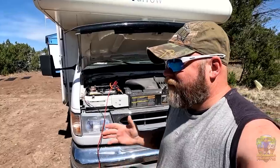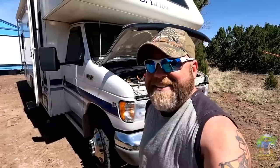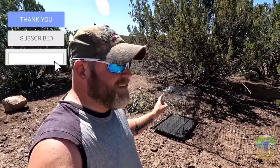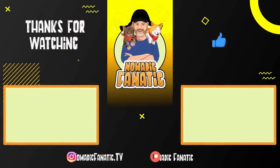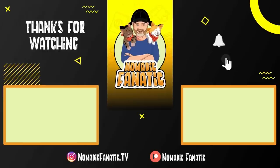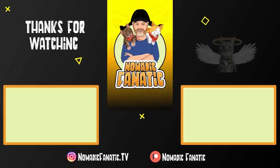So anyway, let me take a shower real quick and then I'll be working on my next video and I'll see you guys in a few days. Thanks for sticking it out with me. Don't forget to jet on over to Instagram — find me over there at Nomadic Fanatic TV — got a little surprise for you guys. See you guys in the next video.